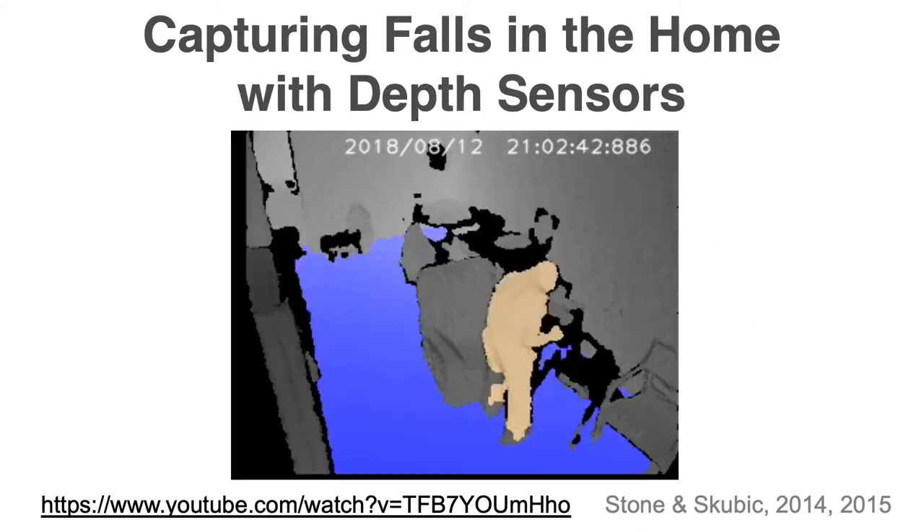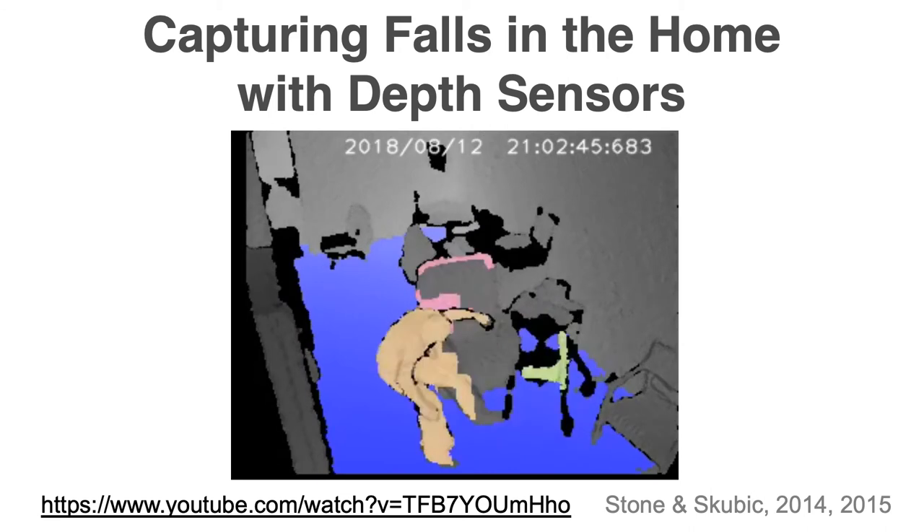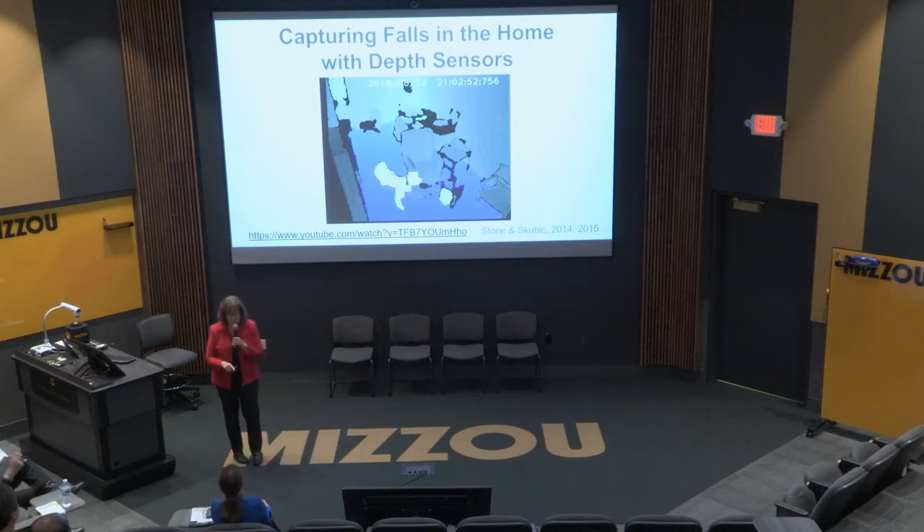I'm going to show you the fall that resulted from that. When we send out the fall alert, we include a link to the depth video so someone can click on it and see what happened. If there's a false alarm, you can see that too — sometimes little children come into the scene and throw themselves on the floor. This case I know really well, because this was my father. He was living in Tiger Place at the time. Luckily he didn't get hurt, but it generated a fall alert. I got it on my phone, and my husband and I went running over there right away. The Tiger Place staff were there too.